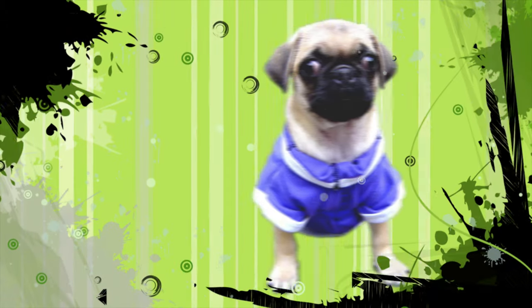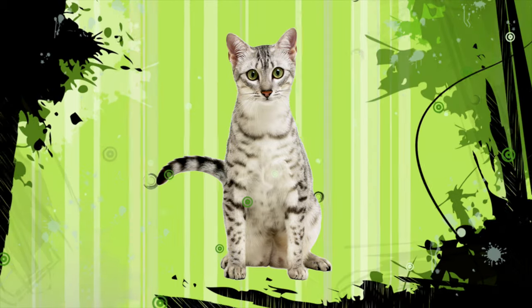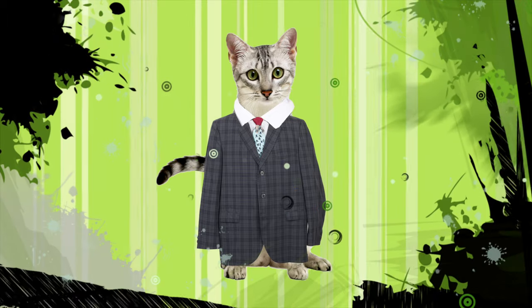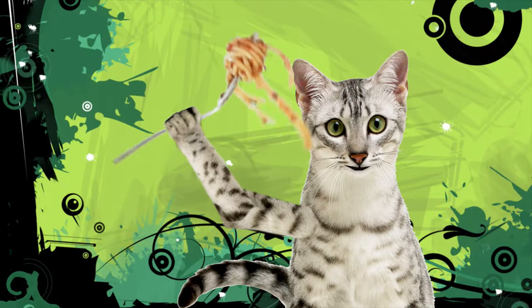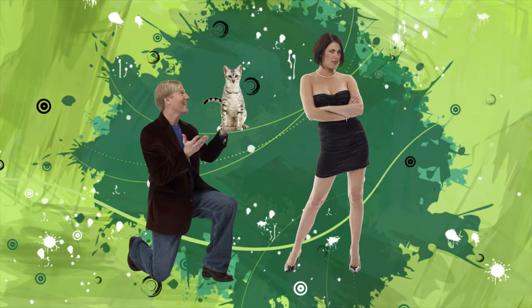Animals are cuddly, animals are cute. You could put a kitten in a three-piece suit. But could an animal make its own food, could an animal feed the whole world, could an animal help you get a girl?